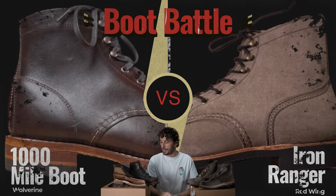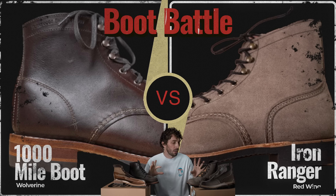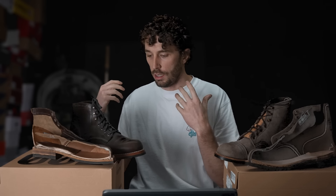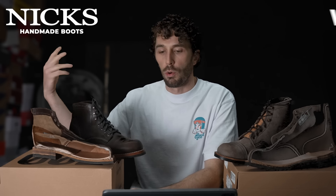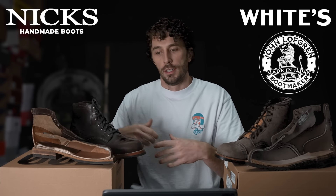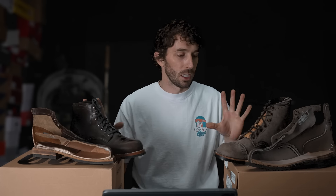It's time for a boot battle, a boot showdown — a comparison between two of the most iconic heritage boots you can buy, at least in the semi-affordable range. For a lot of people, this is the upper end of stylish boots, though it obviously goes way up to brands like Nicks, Whites, and John Lofgren — all those $600 to $1,000 brands. But this is your everyday man's high-quality heritage style boot.